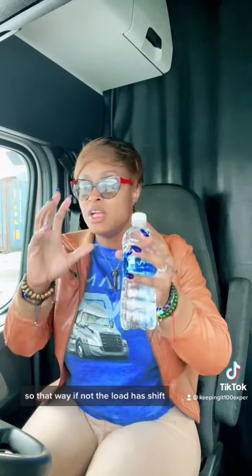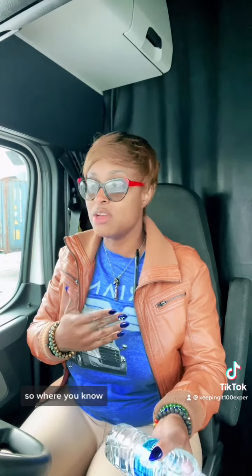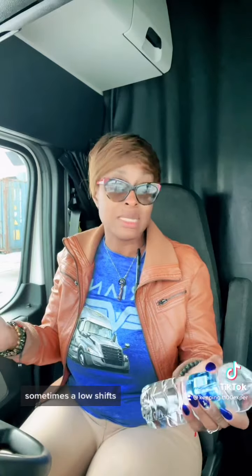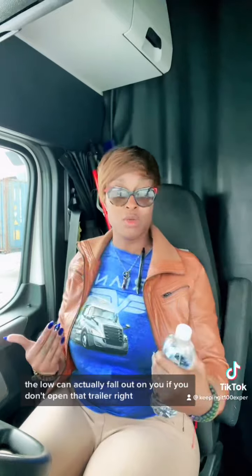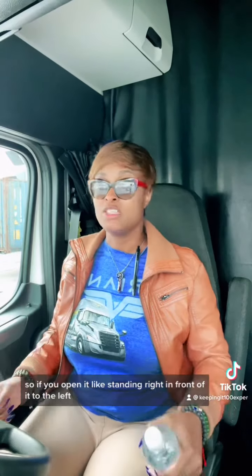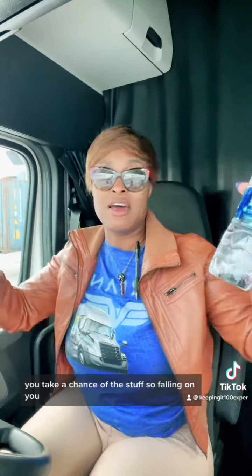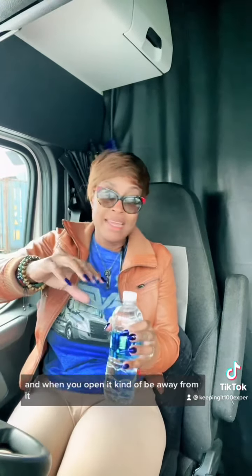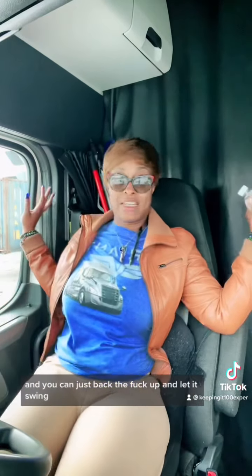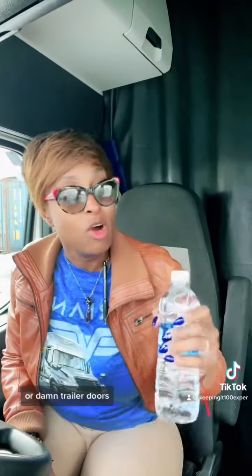That way, if the load has shifted — because sometimes the load shifts during transit, even if you got it strapped up — the load can actually fall out on you if you don't open that trailer right. So if you're standing right in front of it and you open it, you take a chance of the stuff falling on you. Open it from the left, and when you open it, kind of be away from it, so that if the trailer door gets to swinging you can just back up and let it swing and let the freight fall out without it attacking you.